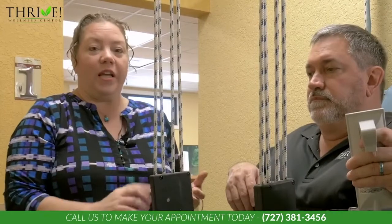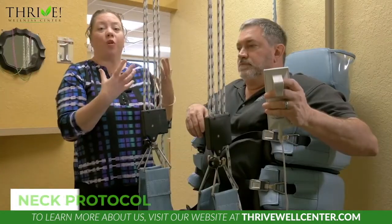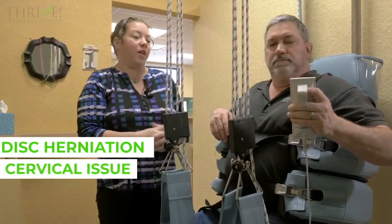We can use the laser. We can also take him through different stretching routines to help stretch all of the muscles that play a role in low back pain. This chair also allows us to do a neck protocol, so for somebody who has a disc herniation in the neck or an upper cervical issue, we can help them with that as well.